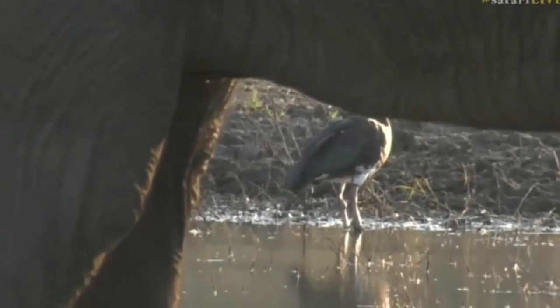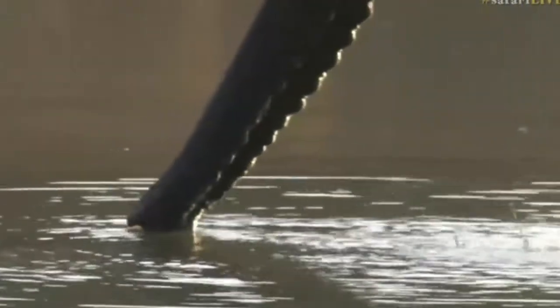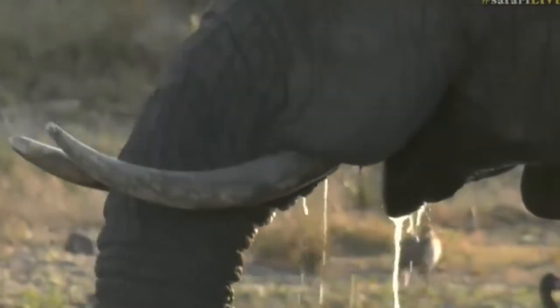Our elephant is busy framing our spurwing goose at the moment — the spurwing goose in the background, the wrinkly skin of this young bull, and his feet. He seems to be just taking it so easy, not really even drinking very much — just every now and then a little sip. It's a late afternoon lazy drink that elephants sometimes do. I love watching bulls when they're like this. It's all about savoring the moment, like an older gentleman having his whiskey.